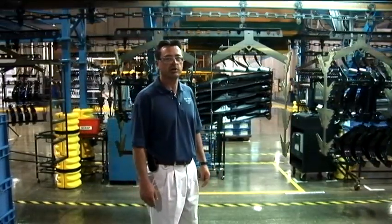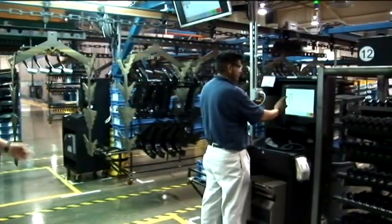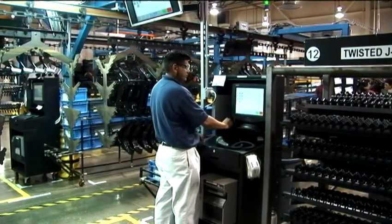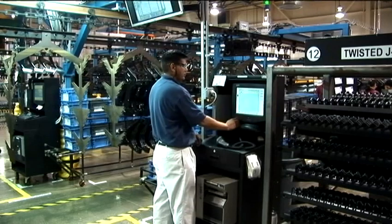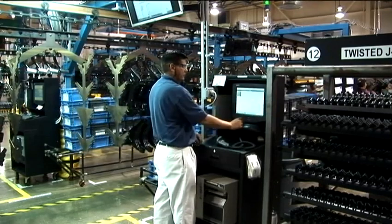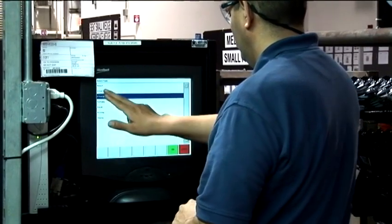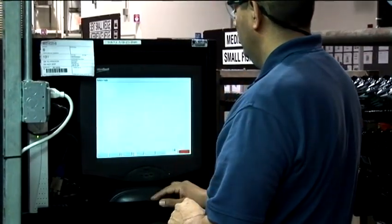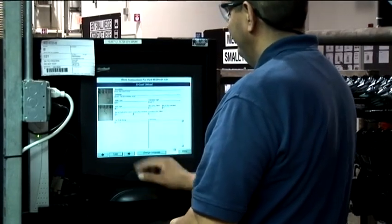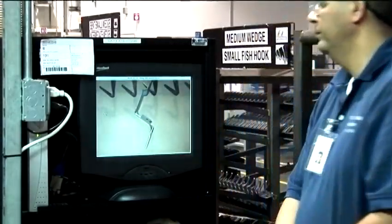Here we are at unload station number three, where Fernando is going to demonstrate the MITS enhancement identified in this particular system, where he actually identifies the load bar that's in front of the working zone so the team leader understands exactly what product is on that particular load bar. They identify by part number, the quantity per, and the location within that load bar. The system also identifies any quality alerts, and will be specific to the packaging requirements, quantity per container, and any other special packaging instructions.